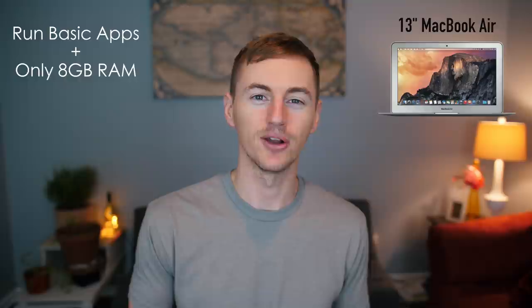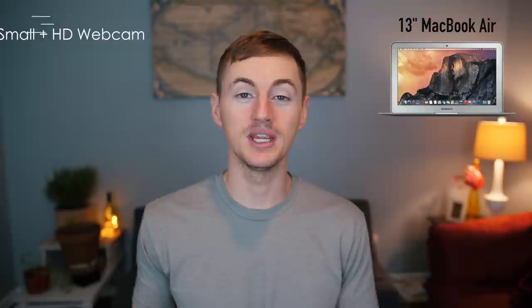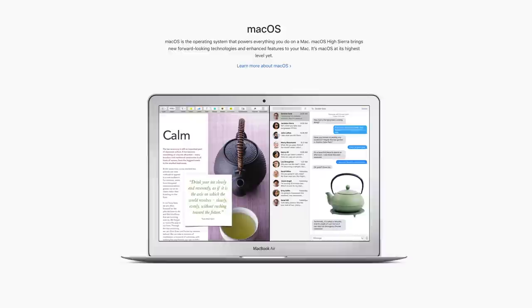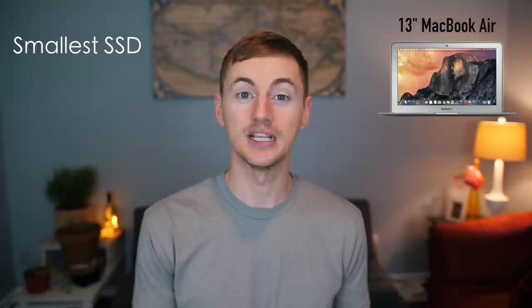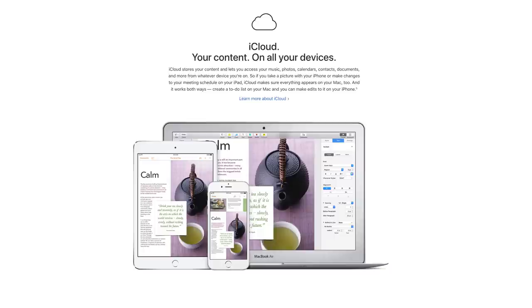If you plan to mostly run basic applications, the MacBook Air isn't built to handle hardcore applications requiring a lot of power. Also, if you know you won't need more than 8 gigabytes of RAM — the MacBook Air is the only current Apple laptop limited to 8 gigabytes. If you need an HD webcam but still want compact size, the MacBook Air has a 720p HD webcam versus the MacBook's 480p. The base model only comes with 128 gigabytes of SSD storage, so you'll need to utilize cloud storage or external drives.